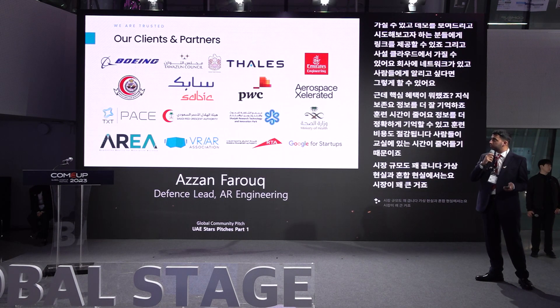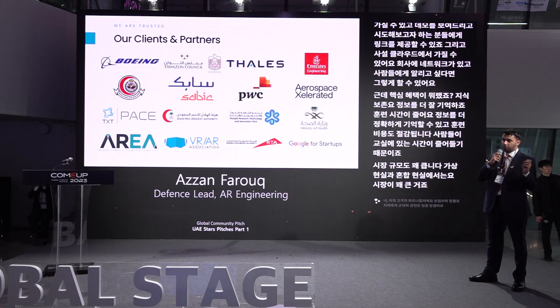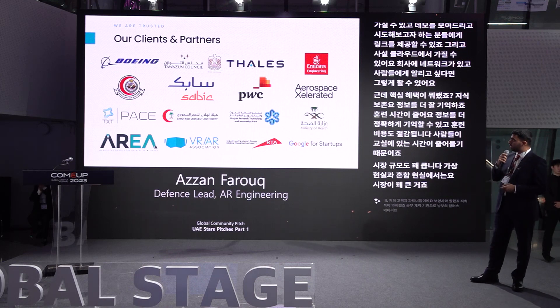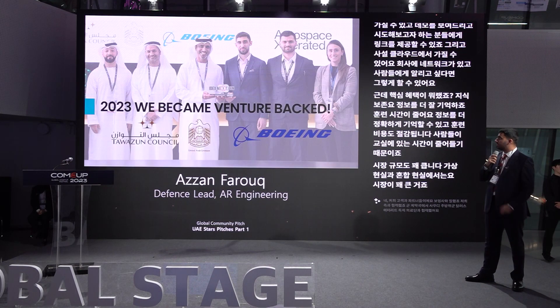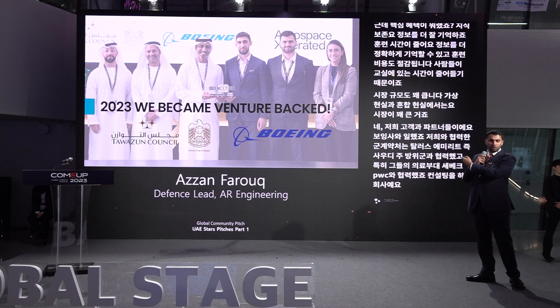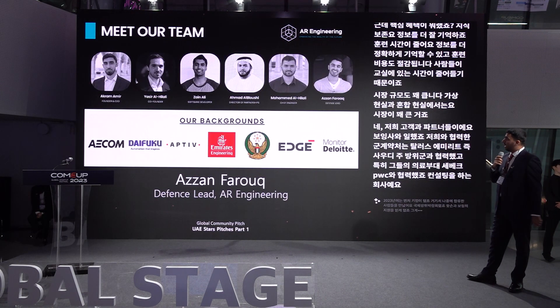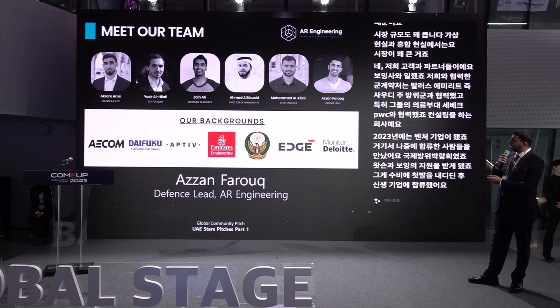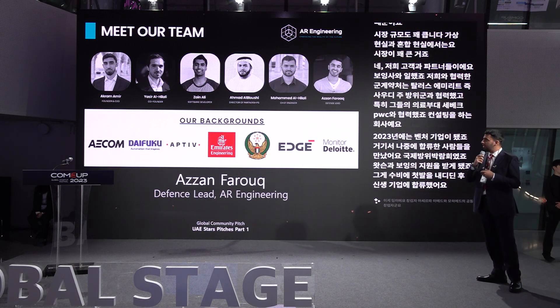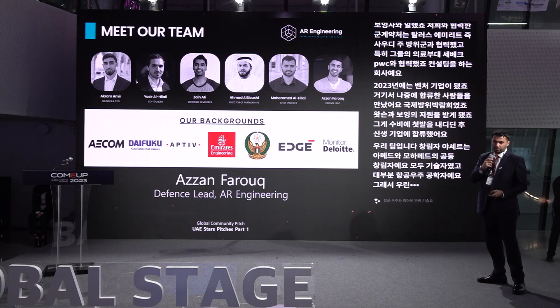Our clients and partners include Boeing, Tawazin (the military contracts agency in the UAE), Thales, Emirates airline, the Saudi National Guard Medical Corps, Sabeq, PwC, and many more. In 2023, we became venture-backed — backed by Tawazin and Boeing at the International Defense Expo — and that was our first step into defense and where I joined the startup. The team includes Akram the founder, Yasser the co-founder, Zain, Ahmed, and Mohammed — all engineers, most of them aerospace engineers, bringing a strong skill set in aerospace and defense.